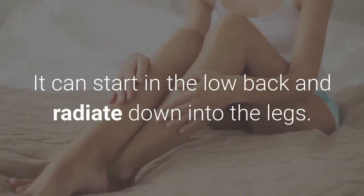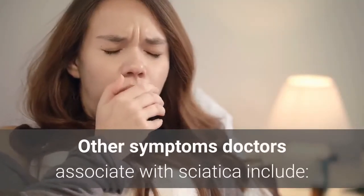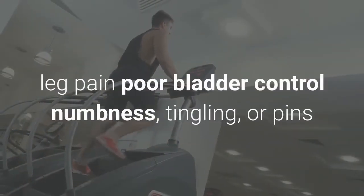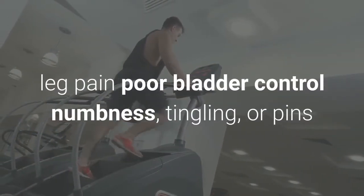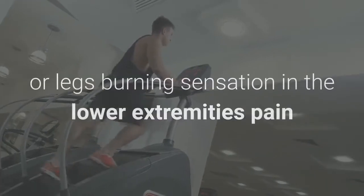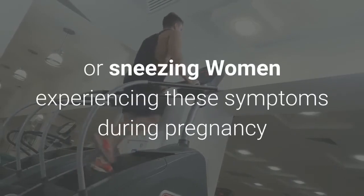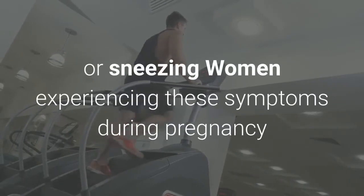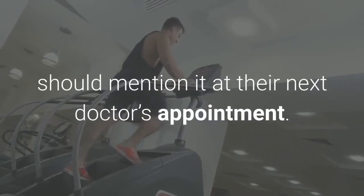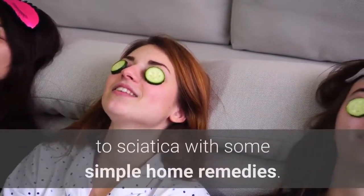Sciatica pain can start in the low back and radiate down into the legs. Other symptoms associated with sciatica include leg pain, poor bladder control, numbness, tingling or pins and needles in the legs, weakness of the low back or legs, burning sensation in the lower extremities, and pain that worsens with coughing, moving, or sneezing. Women experiencing these symptoms during pregnancy should mention it at their next doctor's appointment.